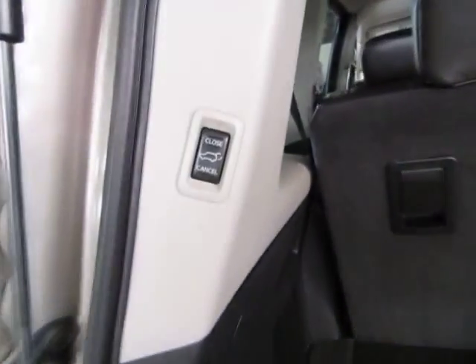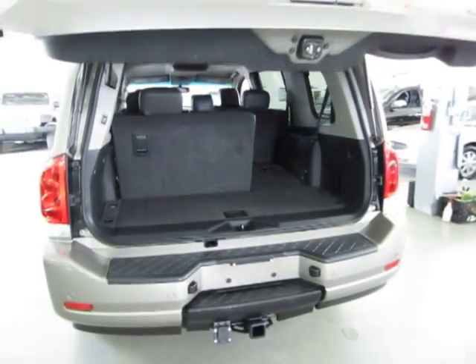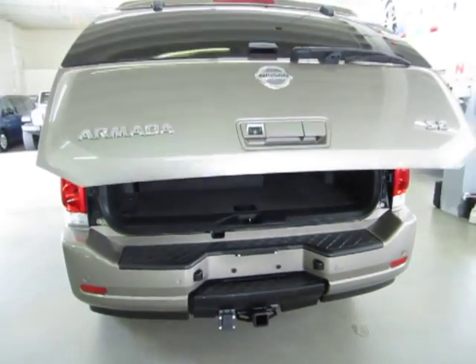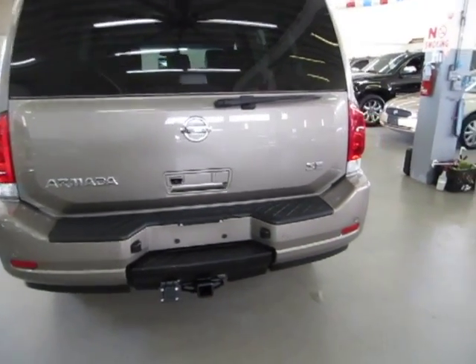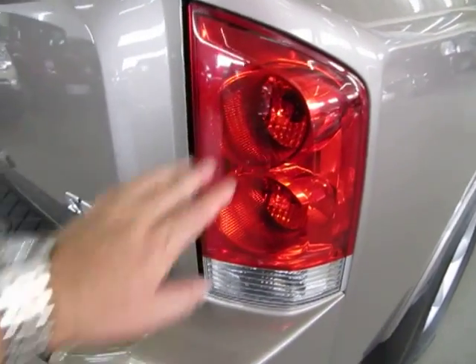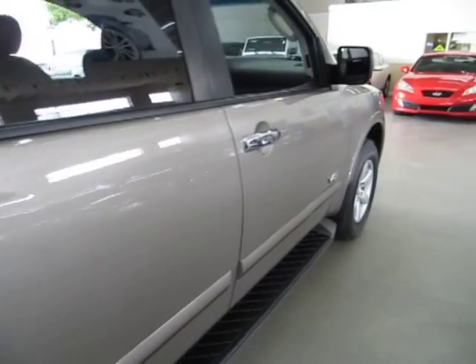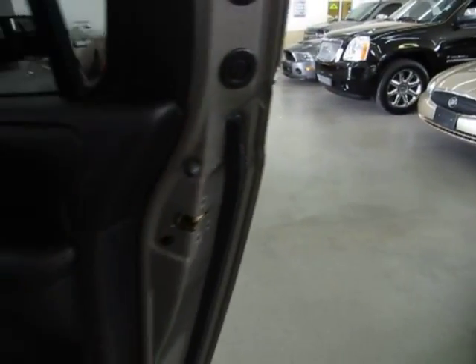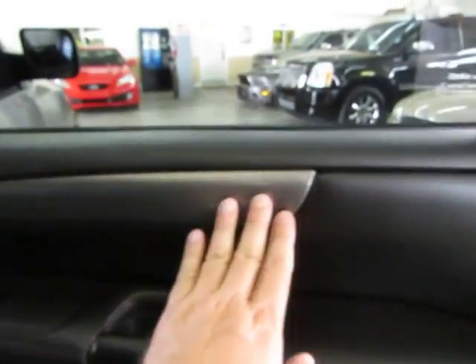To close the tailgate, you can do it from the remote, by pressing the button here, or from the inside overhead console switch. Right rear tail light is in perfect shape — no damage, no cuts, no cracks. Again, four brand new Bridgestones just installed. Right rear door panel is in perfect shape. None of the panels have cracks, cuts, burn holes, or any blemishes, and none of the speaker covers are cracked.